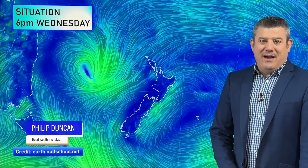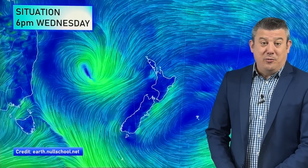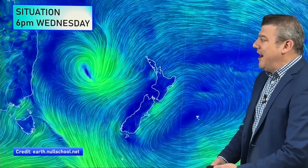It's Wednesday the 13th of November. Hello, kia ora, I'm Philip Duncan and thanks for joining us as we take a look at this low pressure zone that's on its way in. It's followed by a cooler change this weekend, and then we're back to the warmer westerlies next week. Let's break it down for you.